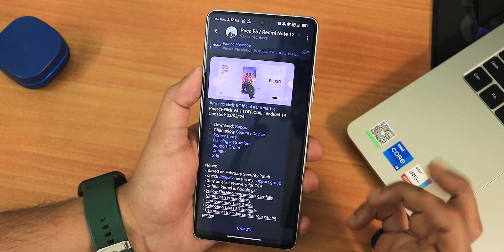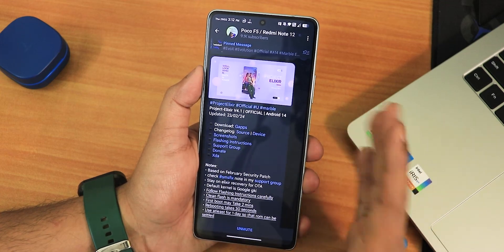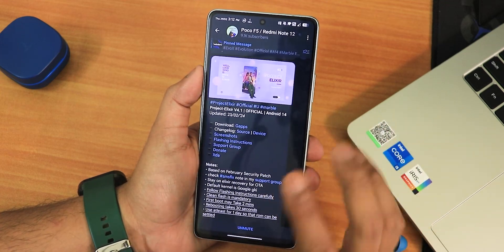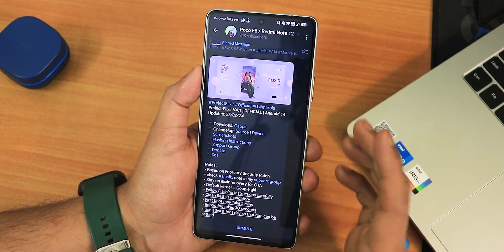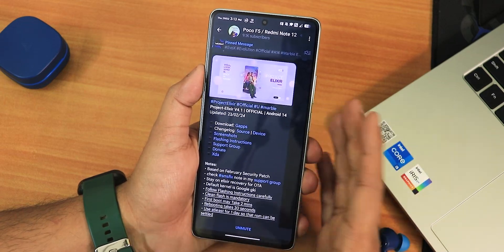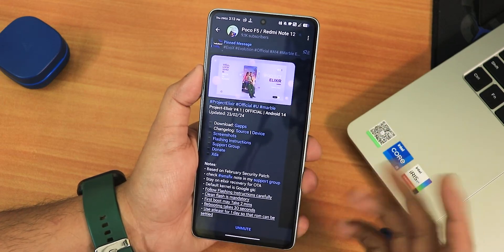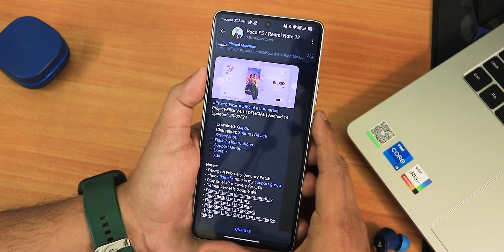I know there's another YouTuber's build that has a lot of different features in the lock screen, but this ROM is the public build I've been using. I will try that other build if you guys want — let me know in the comments. I'm trying this particular public build to give you my experience on the latest public build. If you don't know how to flash Project Elixir ROM on your POCO F5, you can check out the description.